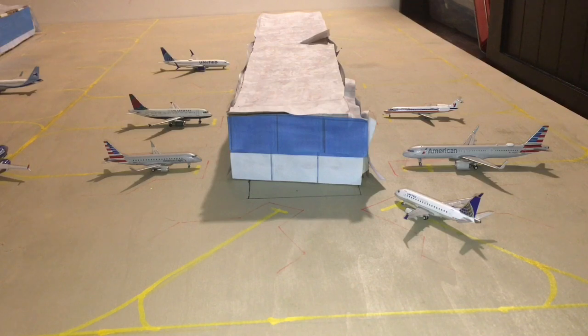Hello everyone, and welcome back to another airport update. Today is going to be our third airport update for San Antonio International Airport. Almost everything's the same from our last update, but yeah, let's just get started.